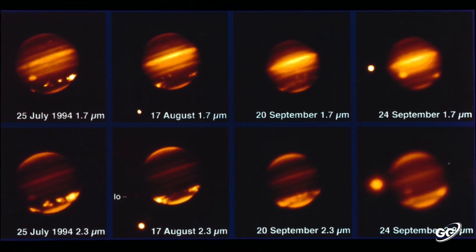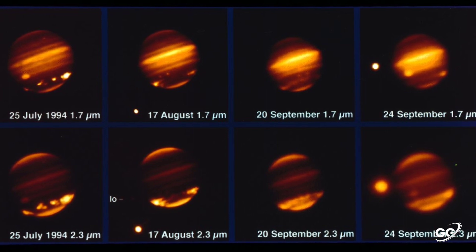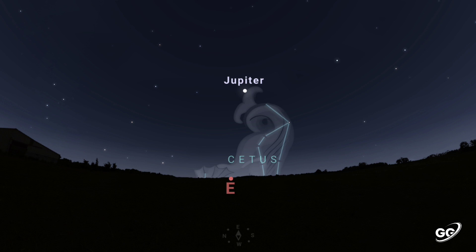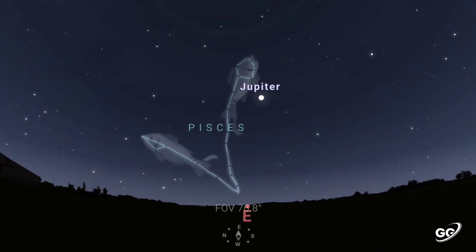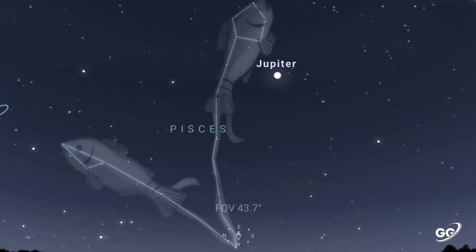The 21 major fragments were denoted A through W in order of impact, with letters I and O not used. These days, you can observe Jupiter just after sunset in the eastern sky. It looks like a bright star, so you can identify it easily.